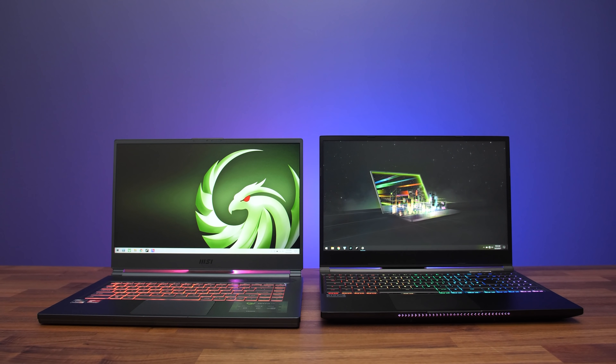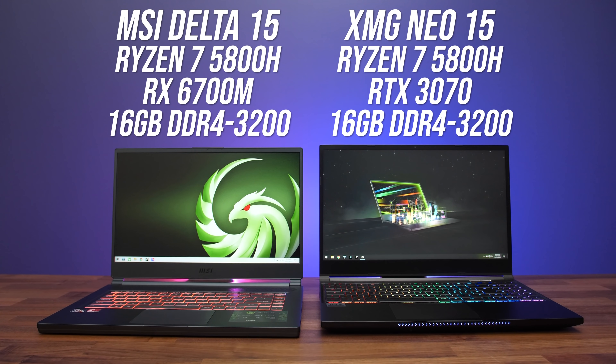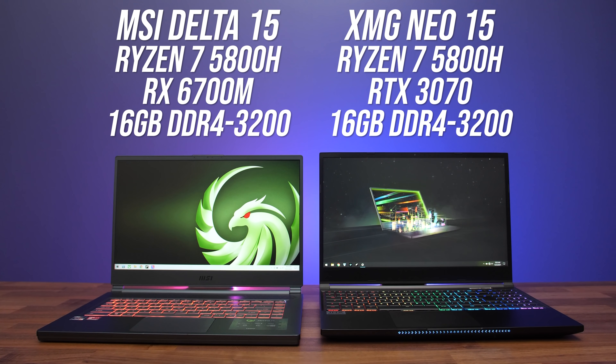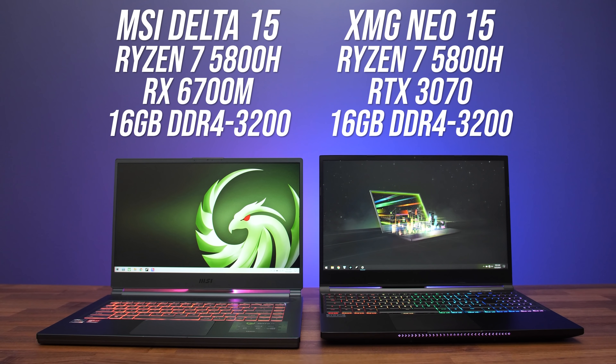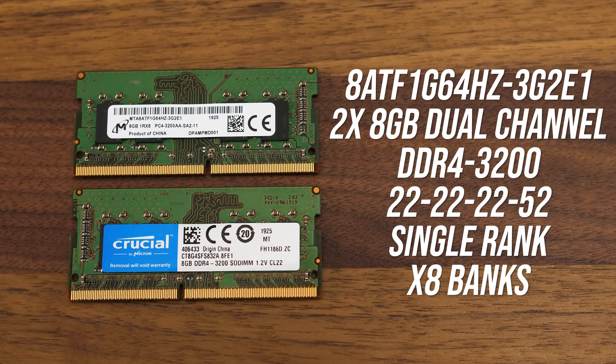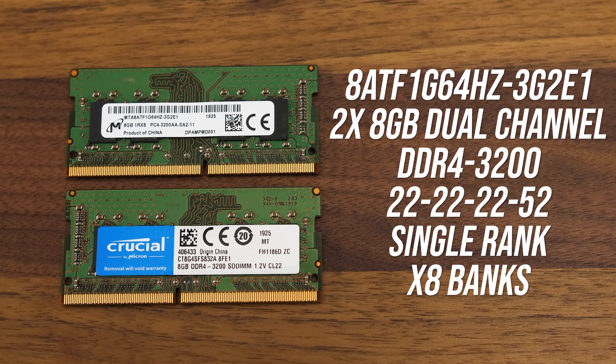For this testing I'm using the XMG Neo 15, a Tongfang chassis with a full-powered 3070, as well as the MSI Delta 15 for the RX 6700M. Both laptops have 8-core Ryzen 7 5800H processors and were tested with the exact same physical kit of memory — 16 gigs of DDR4-3200 CL22 X8 single-rank memory in dual channel.